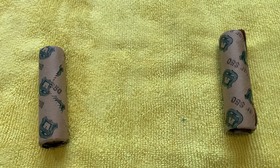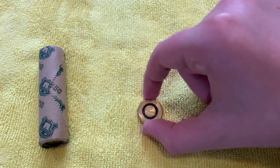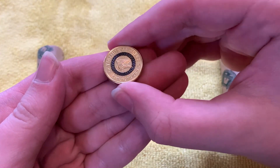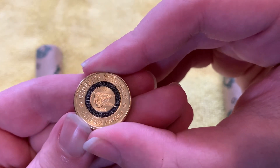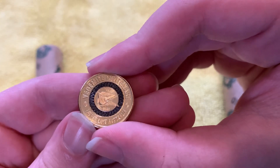Hello and welcome to another $2 coin hunt. Today we've got another $100 in $2 coins, but first I would like to show you the new coin that has just been released — it's the new Vegemite black one. It has a little tiny Vegemite on toast there. Tastes like Australia!